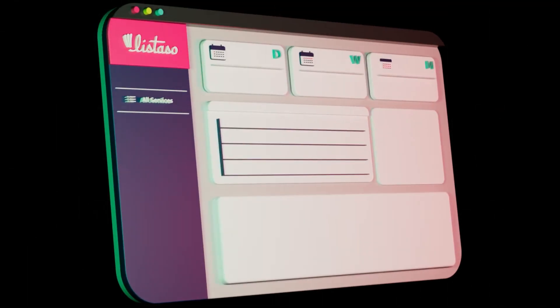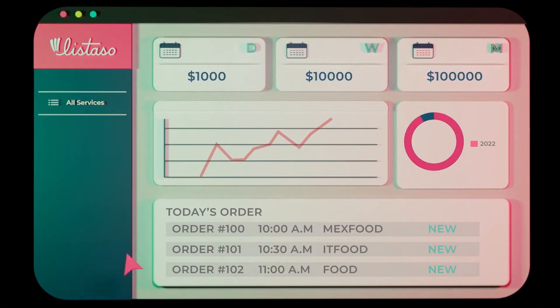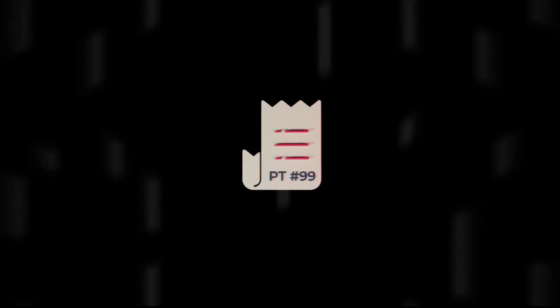Our back office's dashboard will show a brief summary of your company's daily performance and your sales rep's new order. Create and assign a pick ticket to one of your warehouse reps, which they will receive in our advance inventory app.